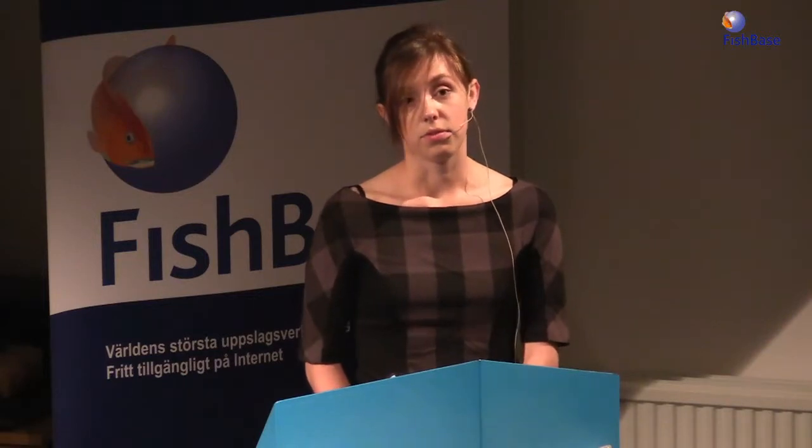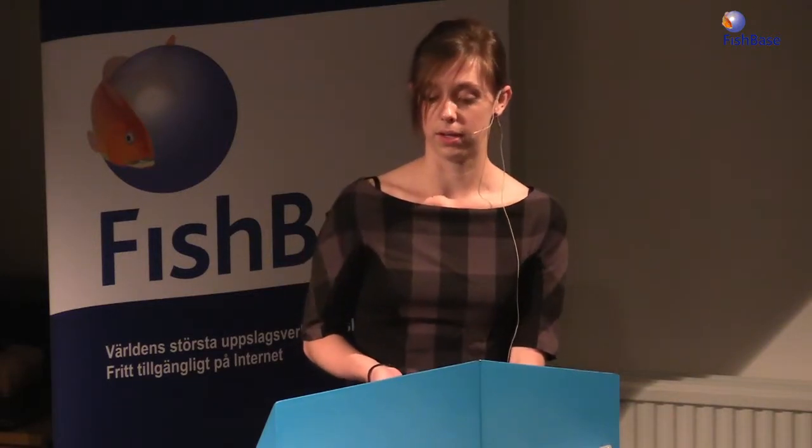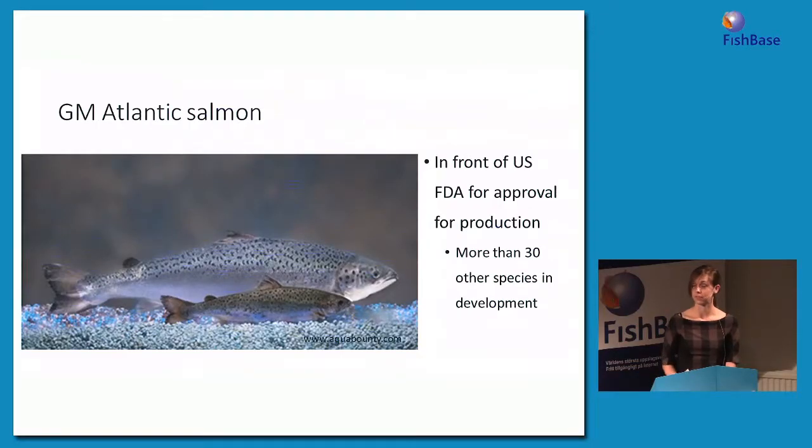Transgenic salmon are currently in front of the United States Food and Drug Administration for approval for production for human consumption. Although they could be the first genetically modified animal approved for production, there are actually more than 30 other species of transgenic fish alone that are currently in development. So although they might be the first, it's possible they could be the first of many.